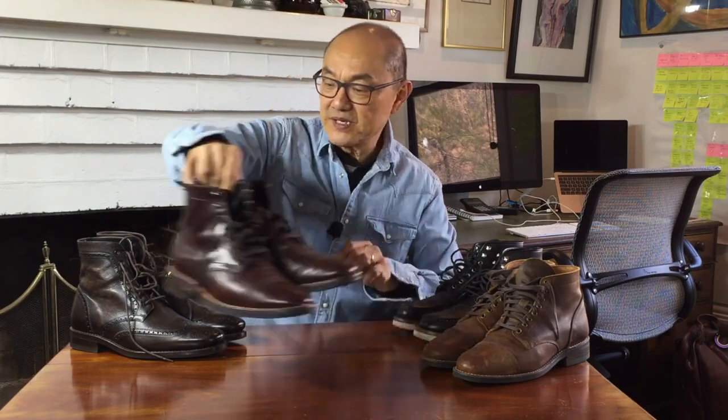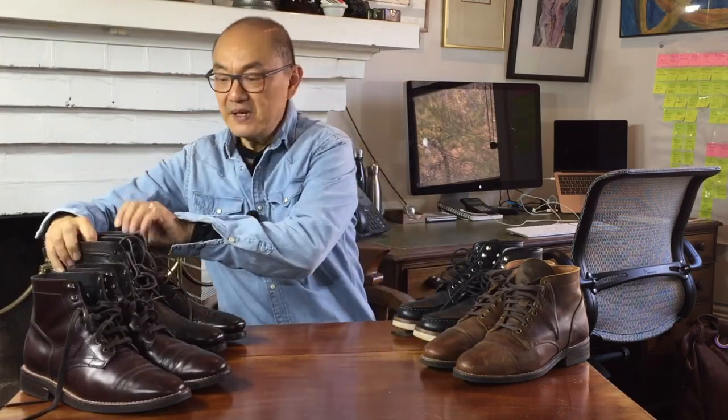I've had these Captains for two years now, worn regularly but not frequently in mainly urban situations. They have held up well. And whenever I put them on, I wonder why I don't wear them more because of their immediate comfort.